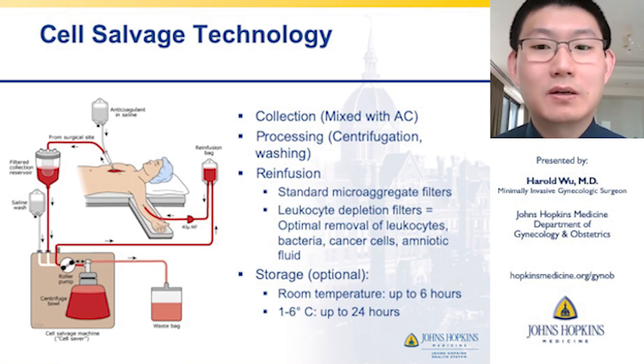So how does it work? Cell salvage starts with aspiration of blood from the operative field, which is then mixed with a heparinized anticoagulant saline and stored in a filtered reservoir.